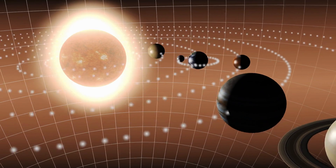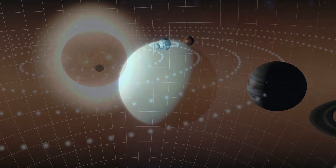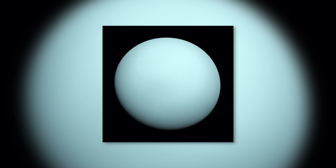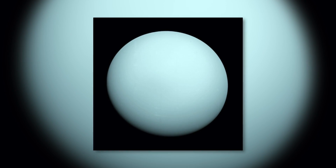In contrast to all other representatives of our planetary system, Uranus was not named after a figure of the Roman world of gods, but after a god from Greek mythology. With a diameter of almost 32,000 miles, Uranus is the third largest planet in our galactic neighborhood.